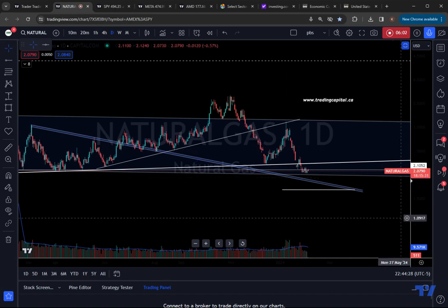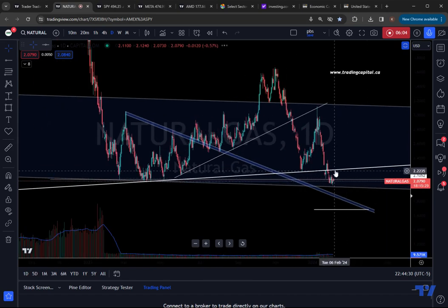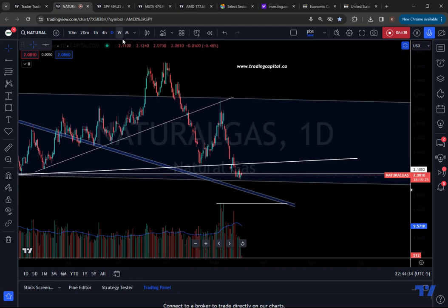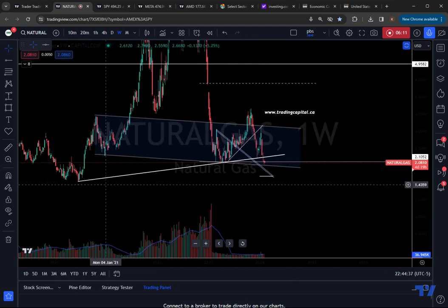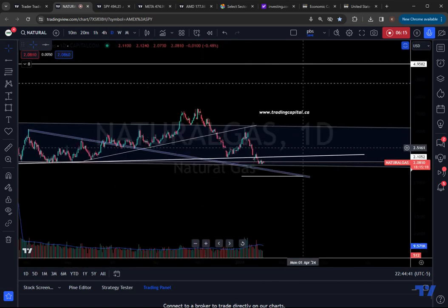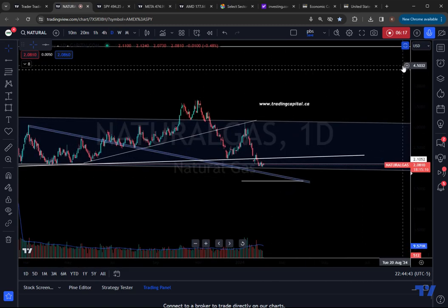If NatGas is to get a pop higher, I think your next resistance is basically $2.23. The big level the bulls want to recapture is above this trend line. As long as you trade below this trend line, odds are we go lower. Please give this video a like down below and we'll see you on the charts a little bit later. Thanks everybody.